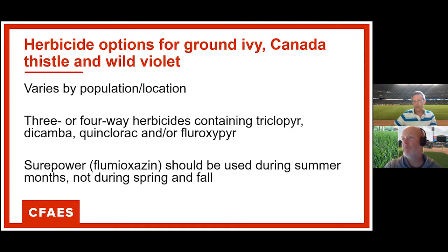A note about ground ivy control with Sure-Power: remember, flumioxazin is what makes that product work so well. We recommend it in the summertime; you can use it at this time of year, but you have to warn your clientele that you could see a considerable amount of turf phytotoxicity that might last three to four weeks when you use it on actively growing turf. Otherwise, three- or four-way herbicides containing triclopyr, dicamba, quinclorac, and/or fluroxapyr are what I would recommend for all of those more difficult weeds.